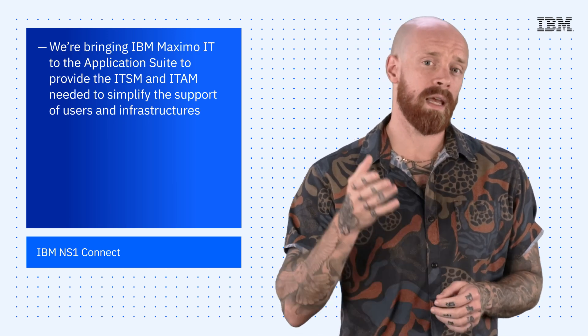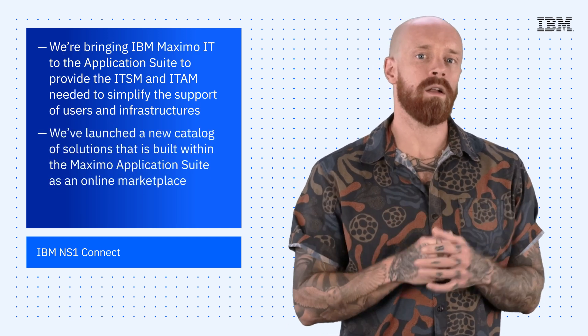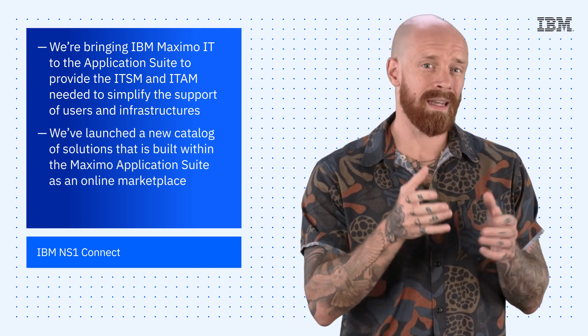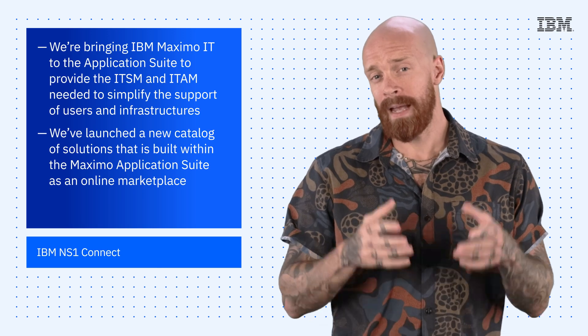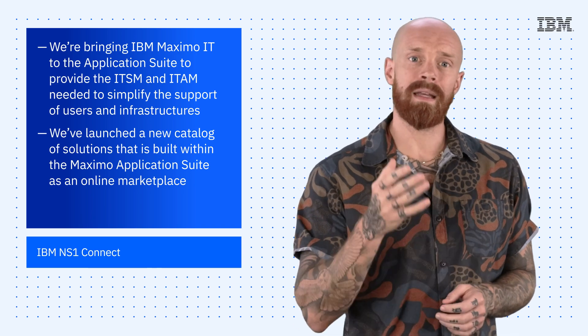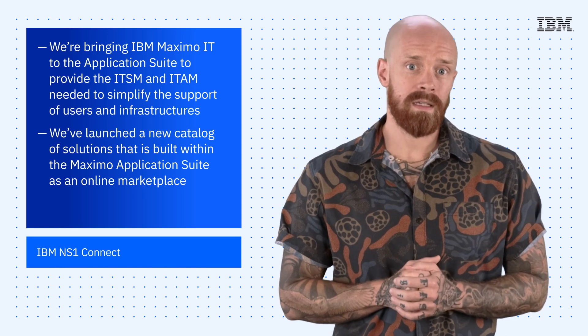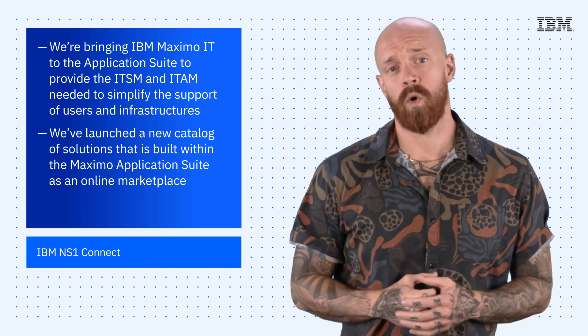Finally, to align the Maximo platform to your industries and strategies, we've launched a new catalog of solutions that is built within the Maximo Application Suite as an online marketplace. It allows easy access to IBM and partner technologies that augment and accelerate the value of Maximo for specific use cases. There are many other additions to the feature set of Maximo Application Suite in the 8.11 release, so hit the link below to learn more.